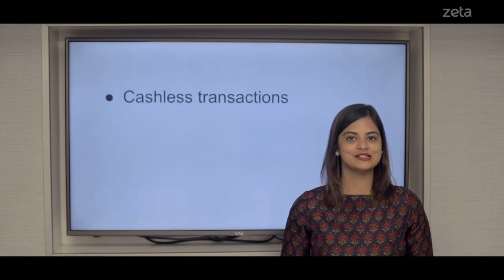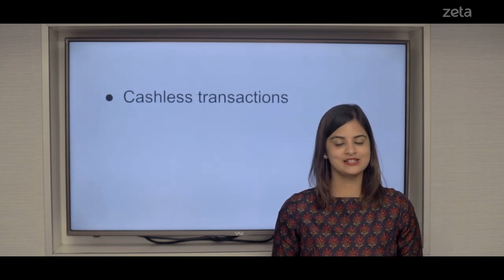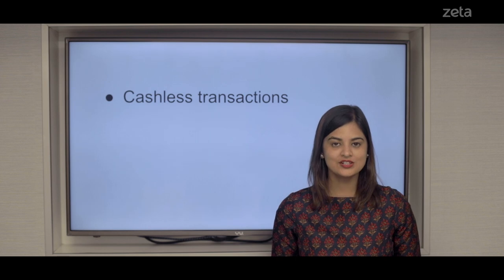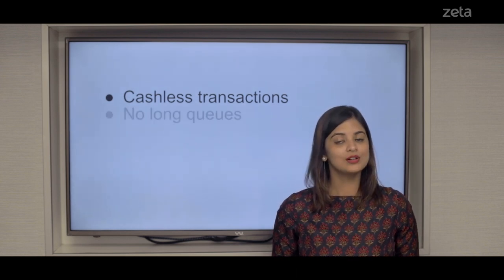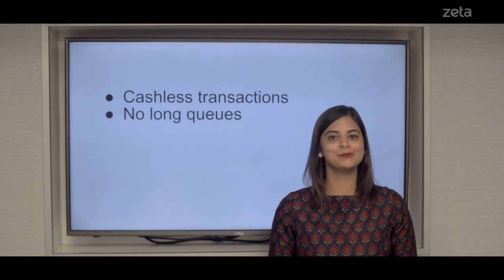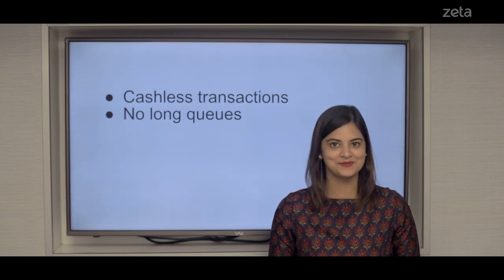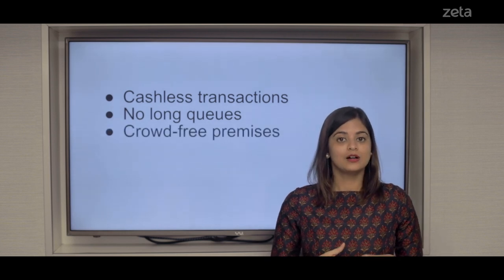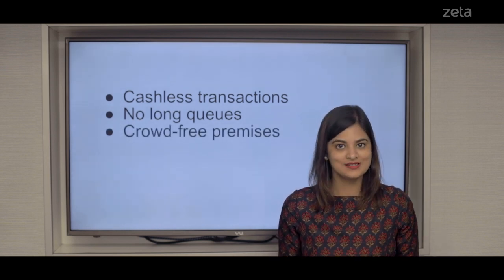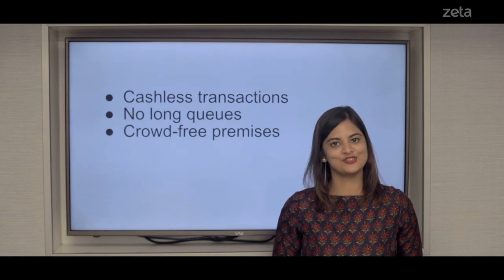Cashless transactions. Bid adieu to cash payments and physical tokens — now pay digitally in just a matter of seconds. No more long queues, no more employees wasting time waiting in line at cash counters. This also means you get to say hello to crowd-free premises even during peak lunch hour rush.